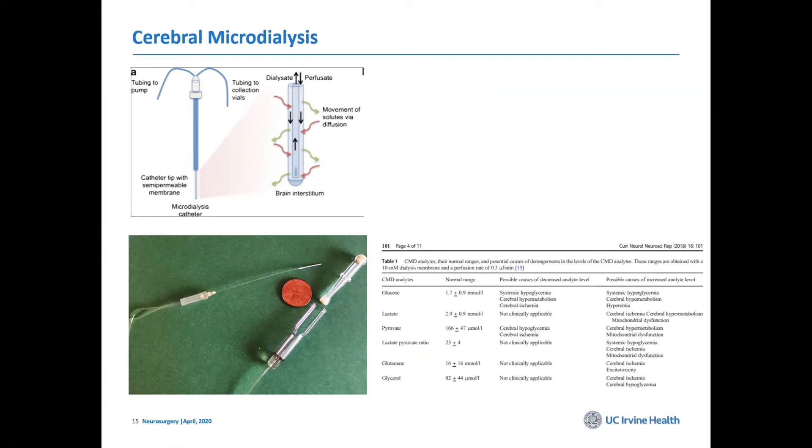If the lactate-pyruvate ratio goes up — meaning lactate is increasing or pyruvate is decreasing — those are signs of ischemia, meaning that portion of the brain is not getting enough blood, nutrients, glucose, or oxygen.